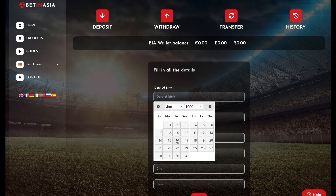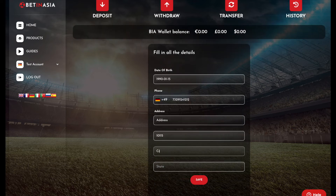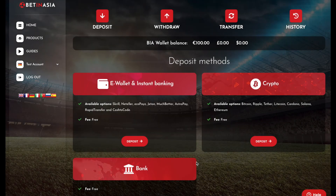On the next screen, you will need to insert your date of birth, phone number, and your home address, and click save. After completing the personal details, your information is saved and you will be eligible for future deposits.